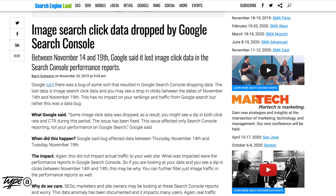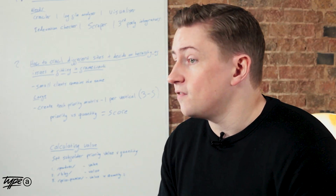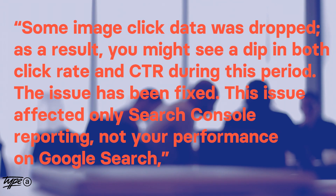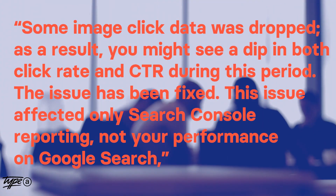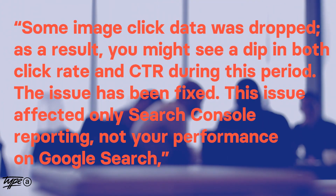If you're on a site with a lot of image traffic, you may have recently seen Search Console do this. But don't worry, it's not your fault. It was a bug inside of Search Console that meant that between November 14th and 19th, image click and CTR data was lost. A Google spokesman officially said, 'Some image click data was dropped. As a result, you might see a dip in both click rate and CTR during this period. The issue has been fixed. The issue has only affected Search Console reporting, but not your performance on Google search.'